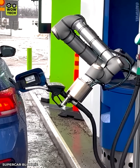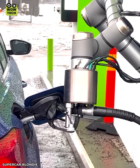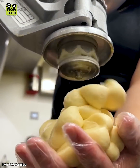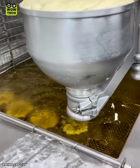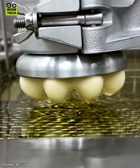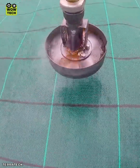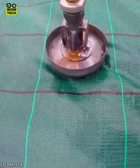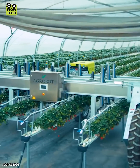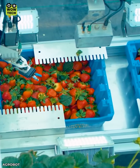Behold the future of gas stations. The Agrobot Strawberry Harvesting Robot boasts 24 arms to accelerate the harvesting process.